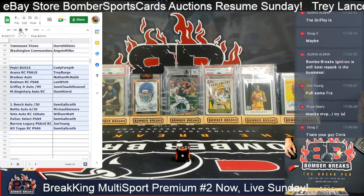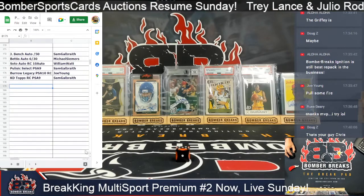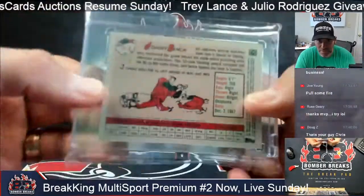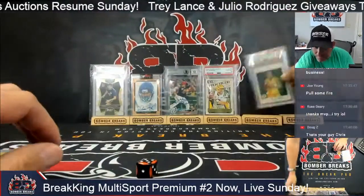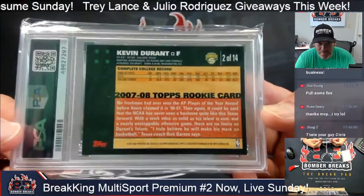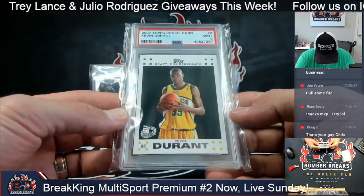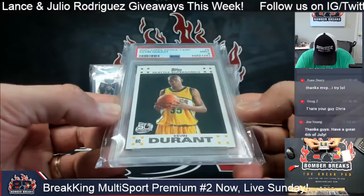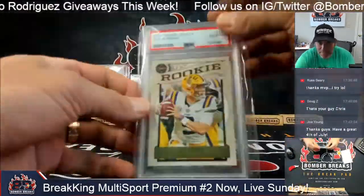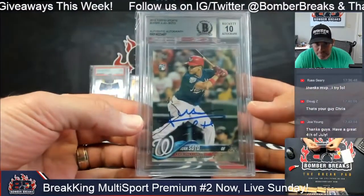So there are our two cases, guys. Let's recap: that Johnny Bench was from Topps Archives, numbered to 50 — 35 of 50. The KD — I didn't pull that card, I was not collecting in 2007. Card 2 of 14, 50th Anniversary Topps Basketball. That's a neat bonus. I wonder why it's not a 10 — maybe centering. That Burrow's a 10. Pretty sweet Soto.